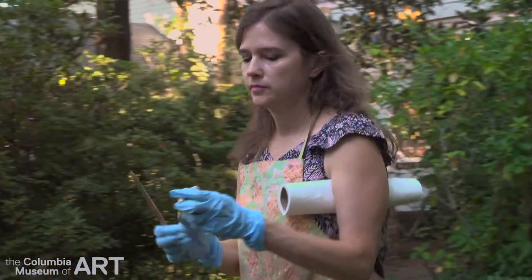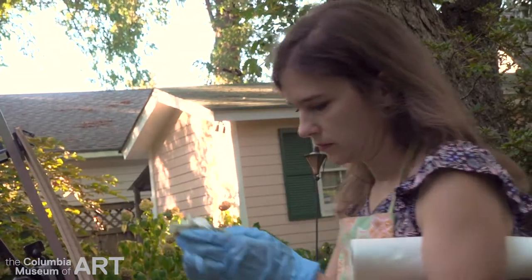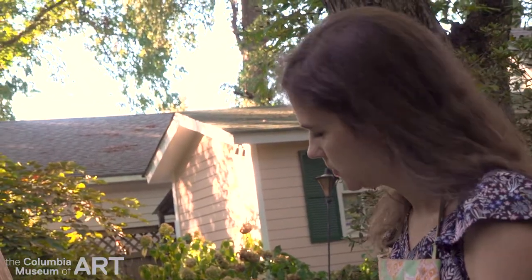You work hard — you're in the studio by yourself, or you're out plein air painting — and to work hard and then put it out to the public, it is enjoyable.